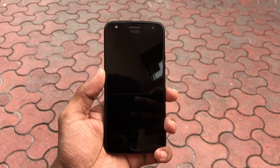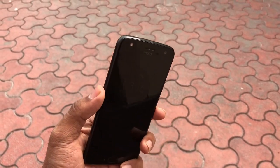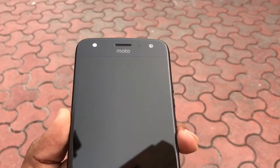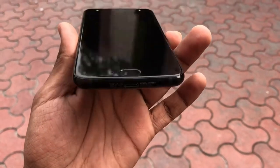The Moto X4, the 4th generation of the Moto X flagship series, was announced at IFA 2017 in Berlin, and the handset has finally made it to India today. This is a quick hands-on from the India launch event.